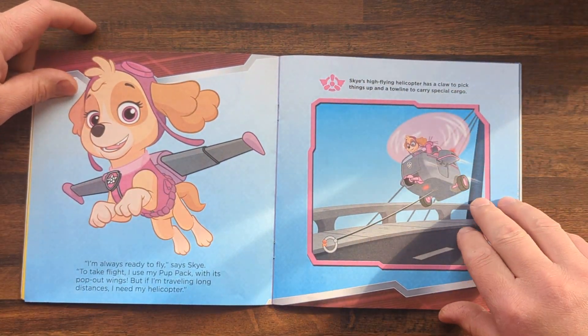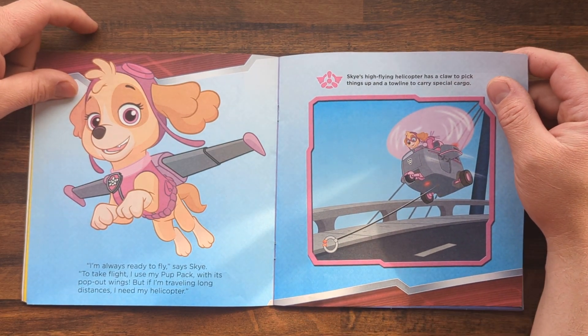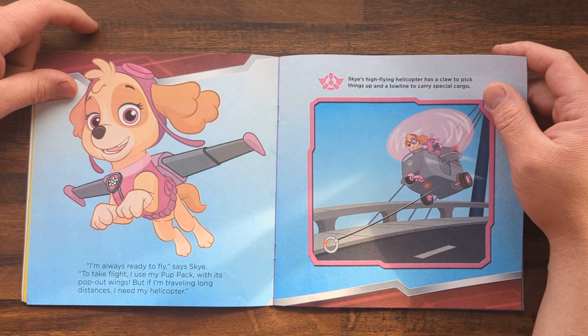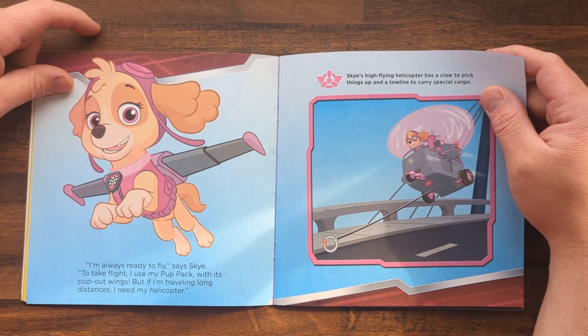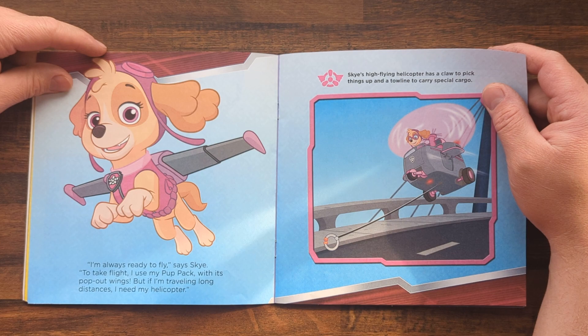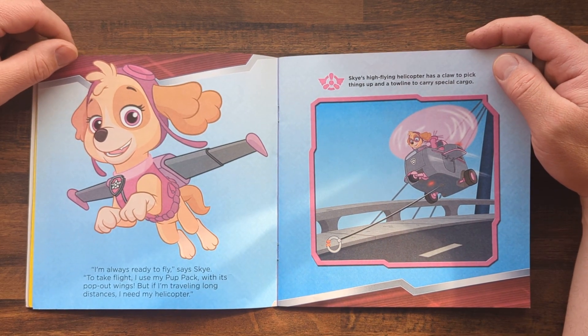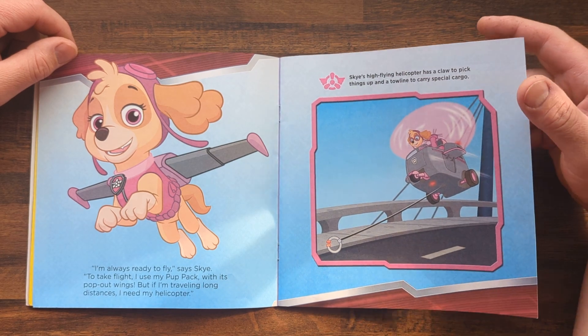I'm always ready to fly, says Skye. To take flight, I use my pup pack with its pop-out wings, but if I'm traveling long distances, I need my helicopter. Skye's high-flying helicopter has a claw to pick things up and a tow line to carry special cargo.